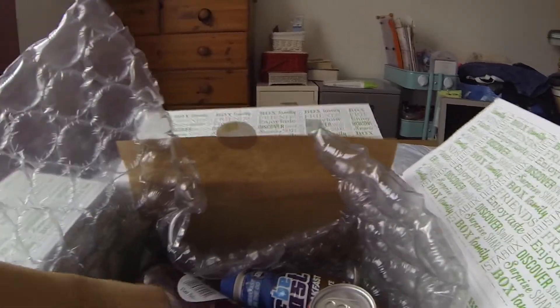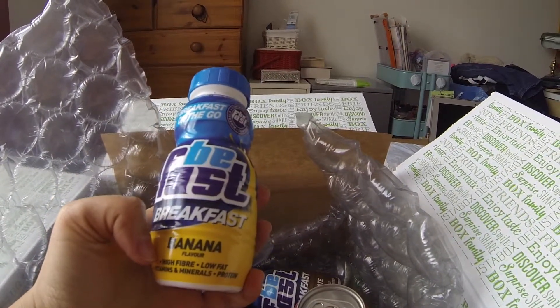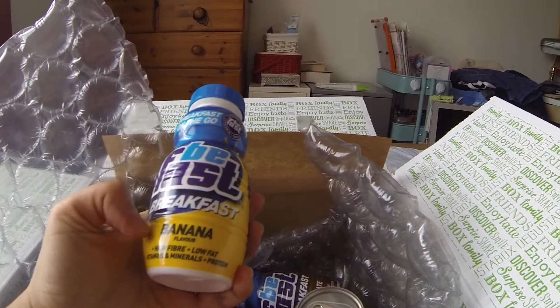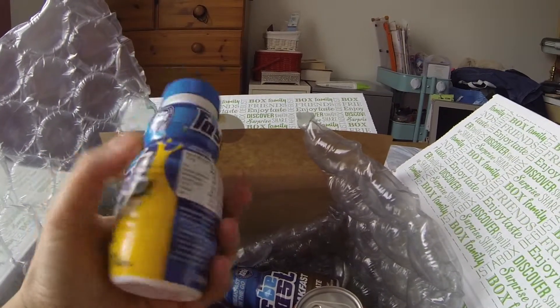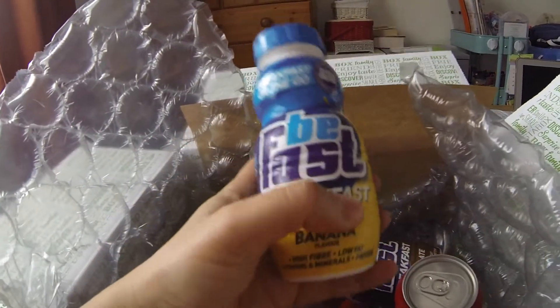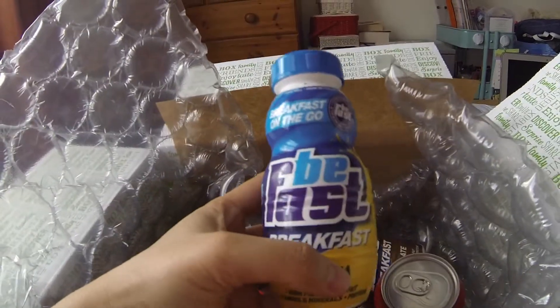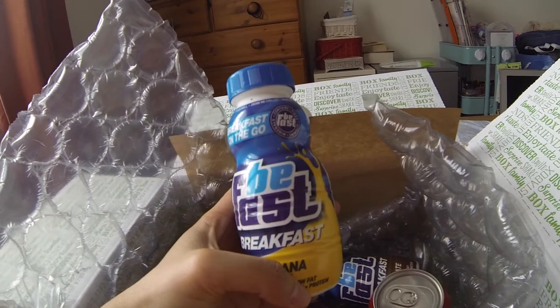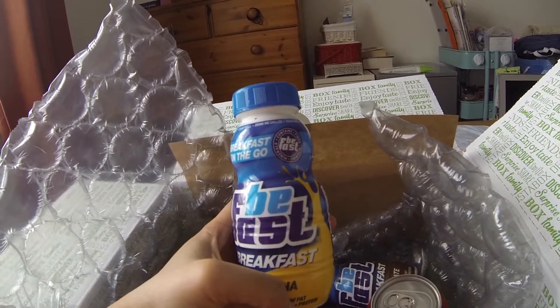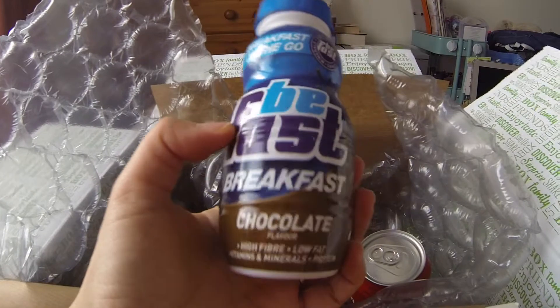Next is a breakfast-on-the-go from Fast Breakfast, in banana flavour. It has quite a lot of ingredients on here. It'll be interesting to try this out. I like smoothies, so I don't know if it's going to be the same as a smoothie — I'll let you know on my next box if I actually like this or not. This one costs £1 each.